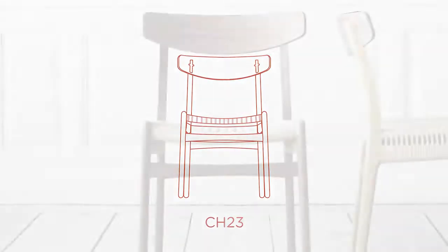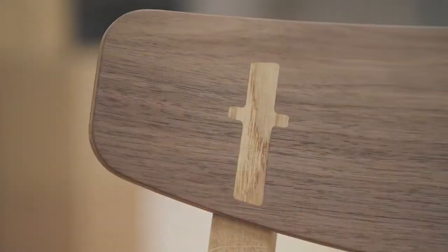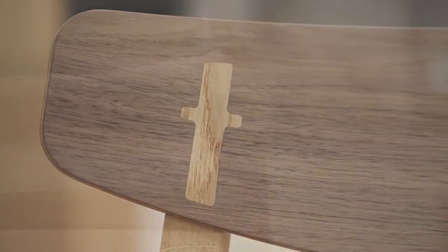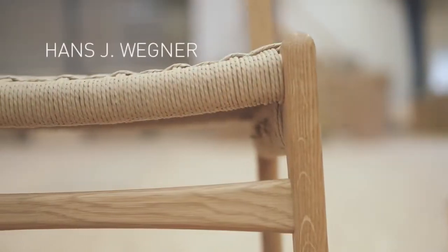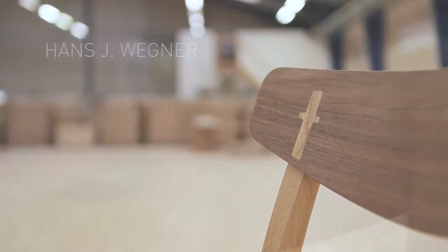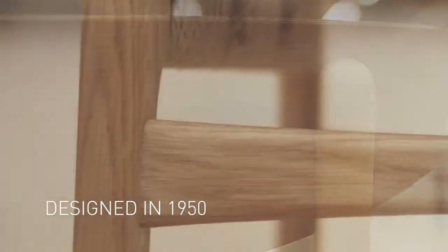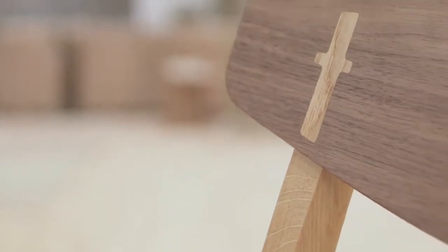Introduced in 1950, the CH-23 was one of the first pieces Hans J. Wegner designed exclusively for Carl Hansen & Son. A simple and versatile armless dining chair, this early Wegner work demonstrates his unique flair for creating design that is at once practical and beautiful, and highlights his insightful craftsmanship.